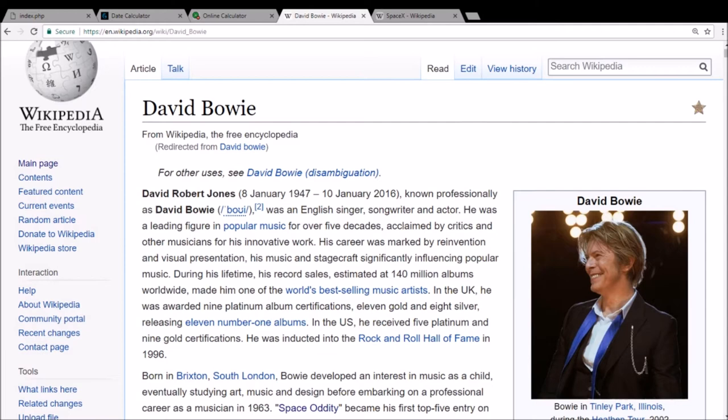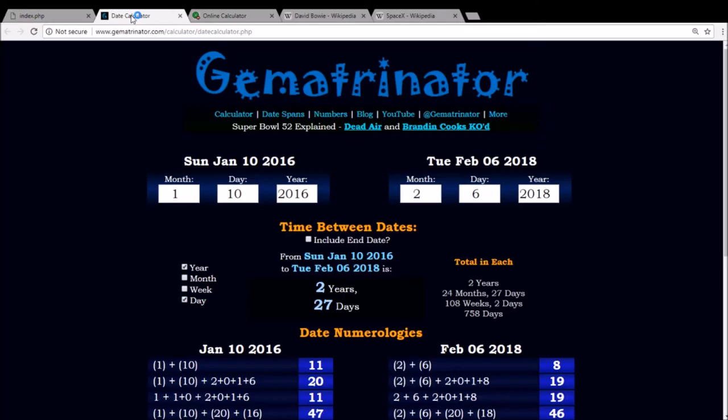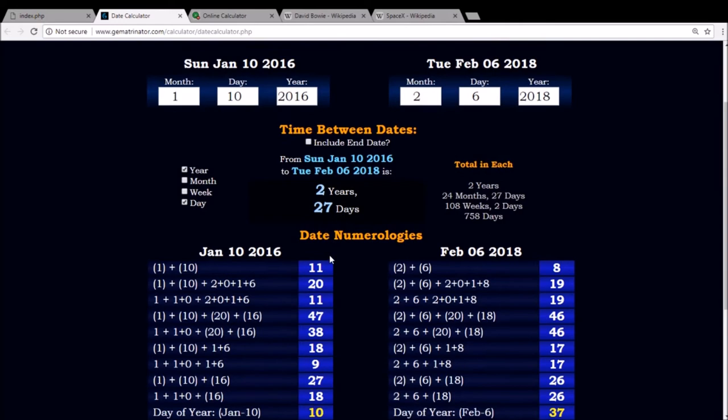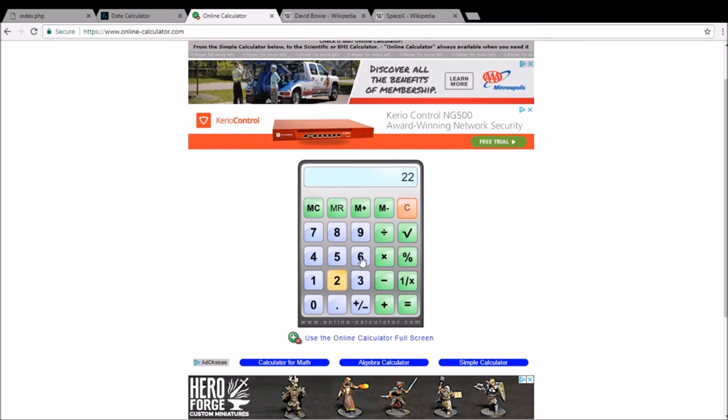David Bowie died a little over two years ago, back on the date January 10, 2016. If you measure from the date that he died to the date that SpaceX launched Falcon Heavy with David Bowie music aboard, it was two years and 27 days.